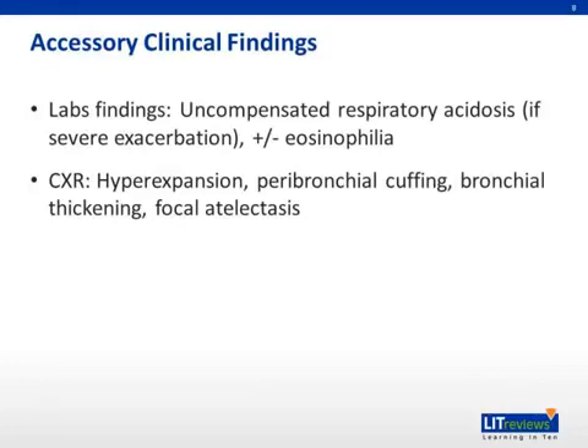Laboratory findings can include an uncompensated respiratory acidosis in patients with a severe exacerbation. Eosinophilia can be present in some patients. Typical chest x-ray findings include hyperinflation, peribronchial cuffing, bronchial thickening, and focal atelectasis.